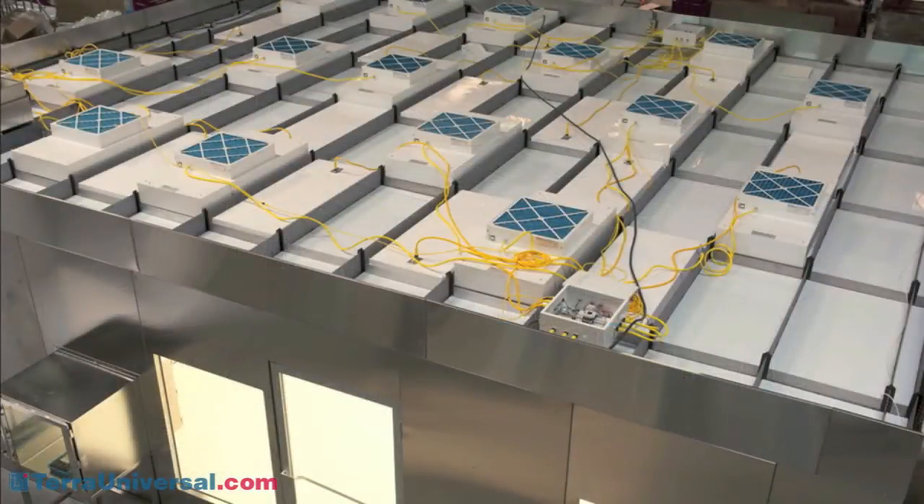The all-steel ceiling grid supports light and self-powered HEPA fan filter units, which can be positioned as needed to meet various cleanliness requirements. The single-pass configuration, shown here, is often specified for negative pressure containment rooms.